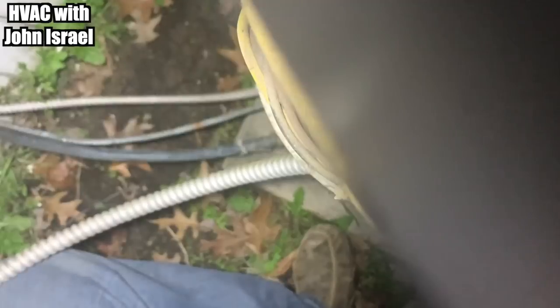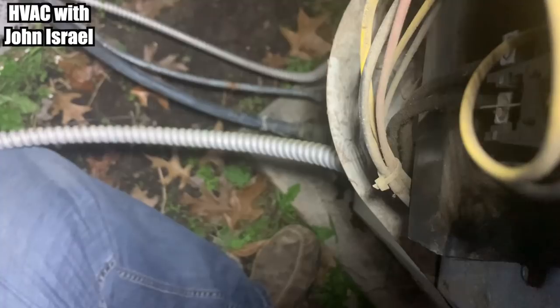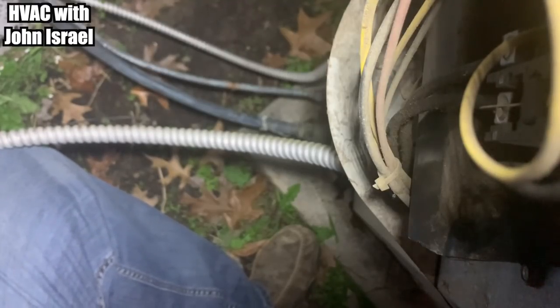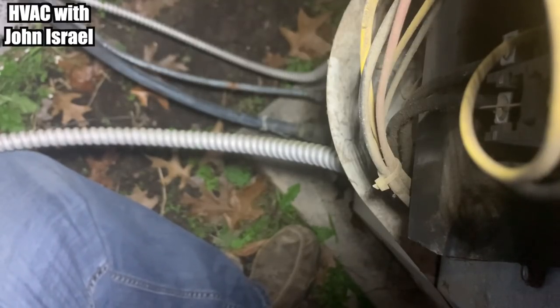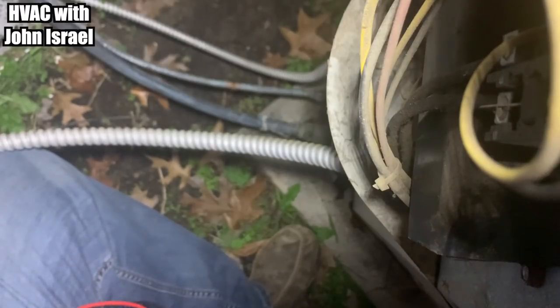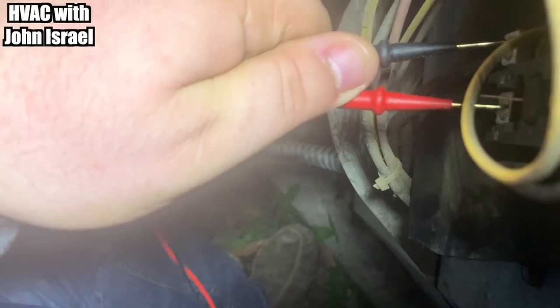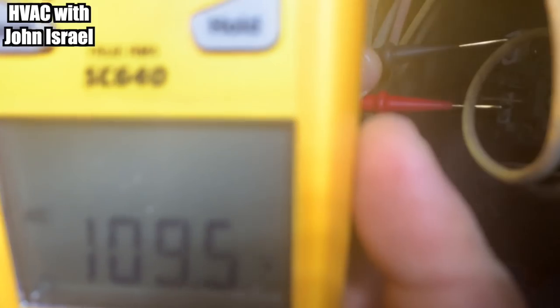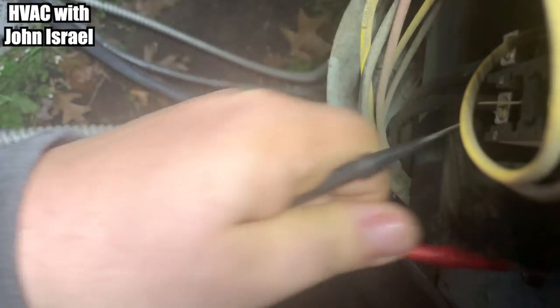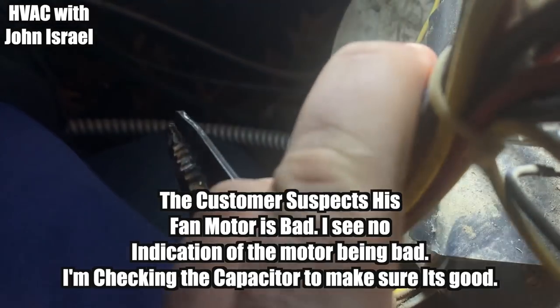Nothing's happening. Let me make sure he didn't cut the breaker off inside the house — yep, he's got the breaker off inside the house. He turned it back on. The AC is still trying to come on. The thermostat is off too. I can push the contactor in right here but nothing's happening. He said at first it was working, then he couldn't turn the fan, and it stopped working again. We're only getting 110 volts coming in — so it's going to be the breaker in here that's bad. It's a 40-plus-5 capacitor in there.